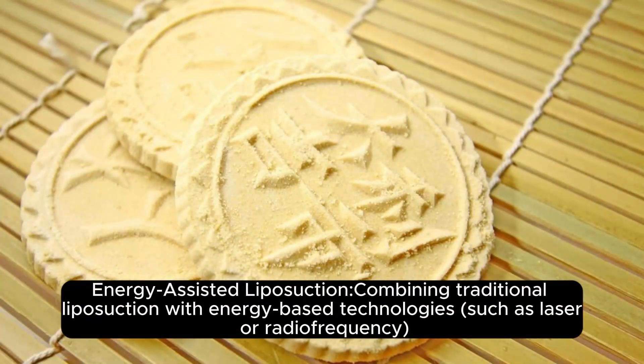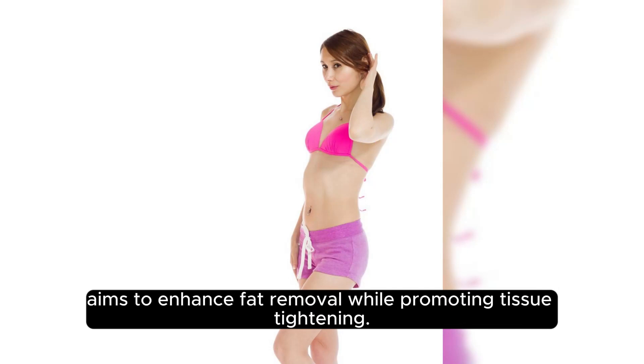Energy-Assisted Liposuction: Combining traditional liposuction with energy-based technologies such as laser or radiofrequency aims to enhance fat removal while promoting tissue tightening.